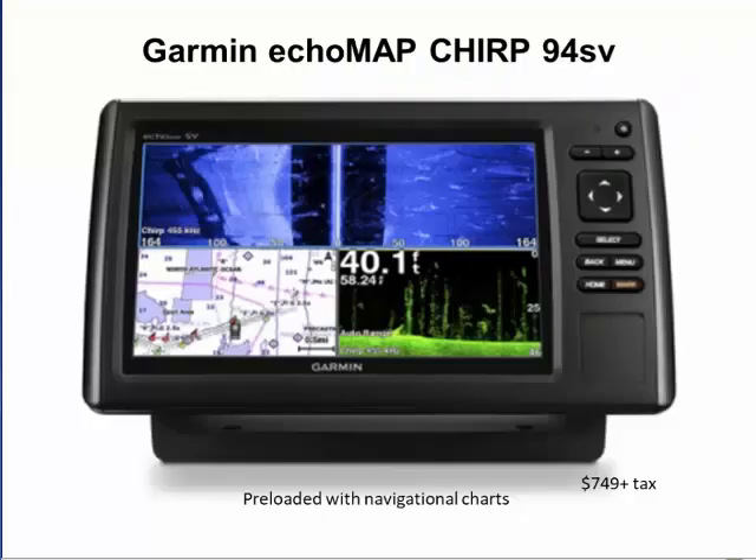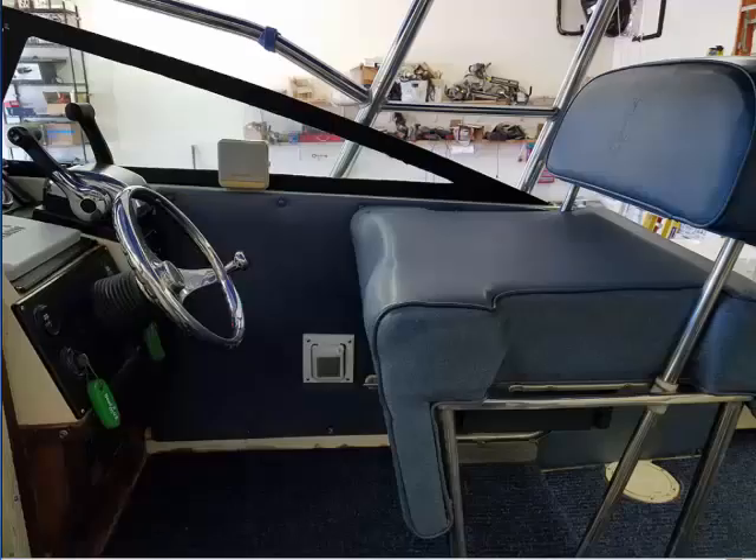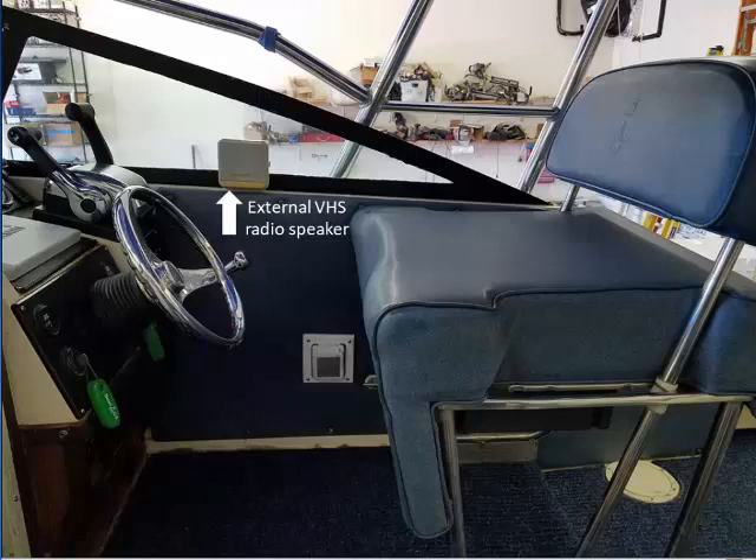And this Garmin GPS, still under full warranty, was installed only a couple months ago. It's preloaded with extensive navigational charts and has the most sophisticated sonar technology available for the fishing and boating public. And just to prove we've thought of everything, here are external VHF radio speakers so you can easily hear the chatter from other boaters when you're under power.